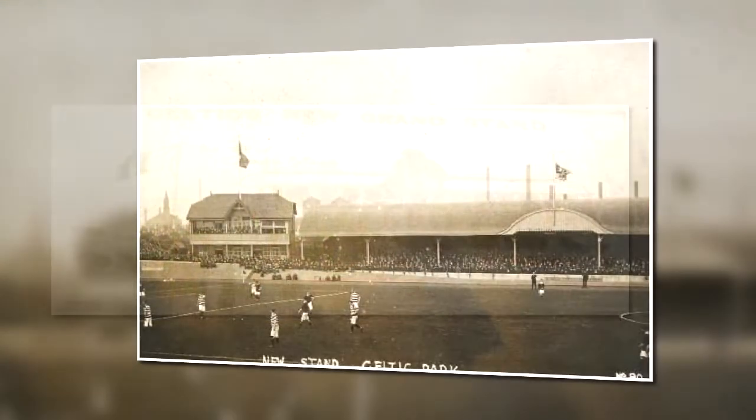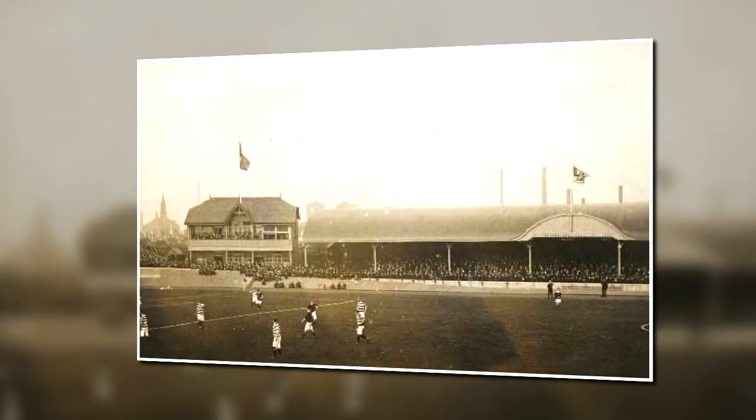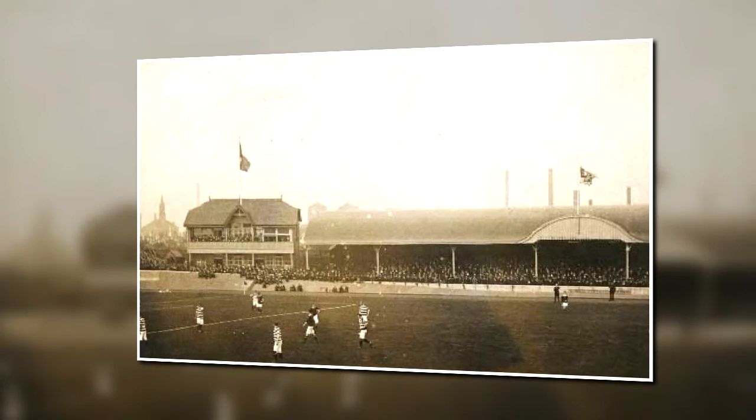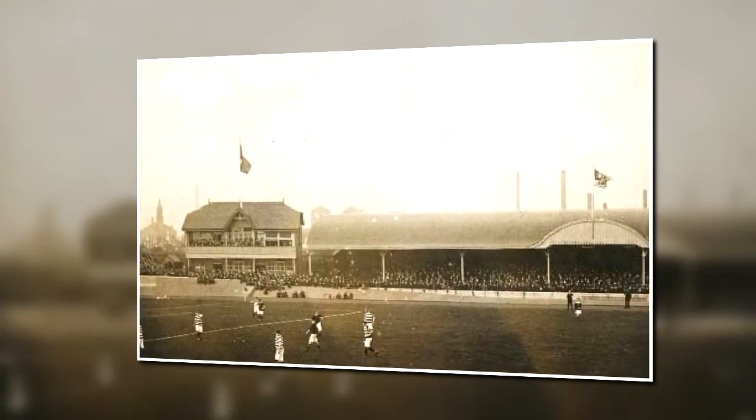The Grant Stand caused a great stir on its opening but it was not a financial success for James Grant. No allowance had been made for condensation when the windows were lowered and so they were eventually removed, and it did not prove popular with fans, partly because there were so many stairs to climb to reach the seats. When the main stand on the north side of the ground was burned down in a fire that destroyed the upper story of the pavilion too, James Grant was happy to sell his stand to the club. It was eventually replaced completely in 1929.